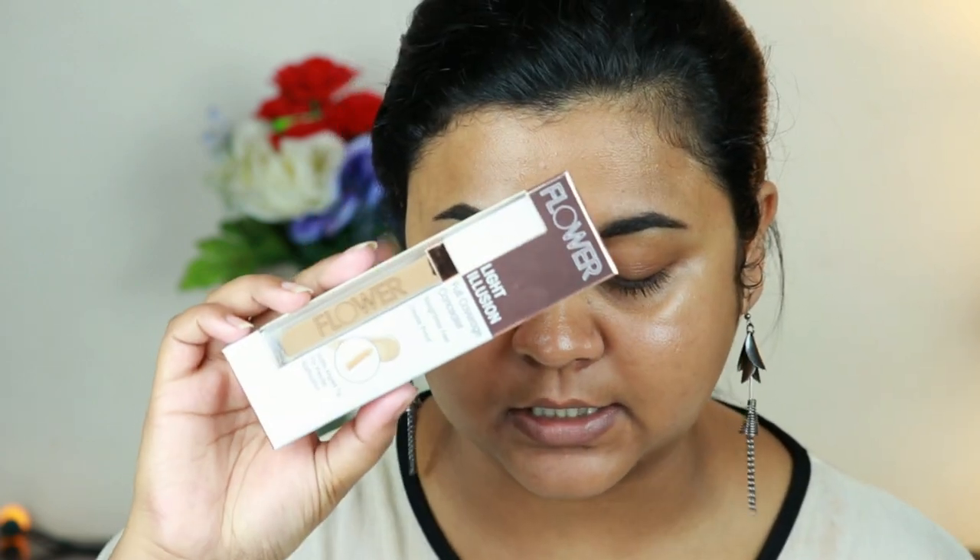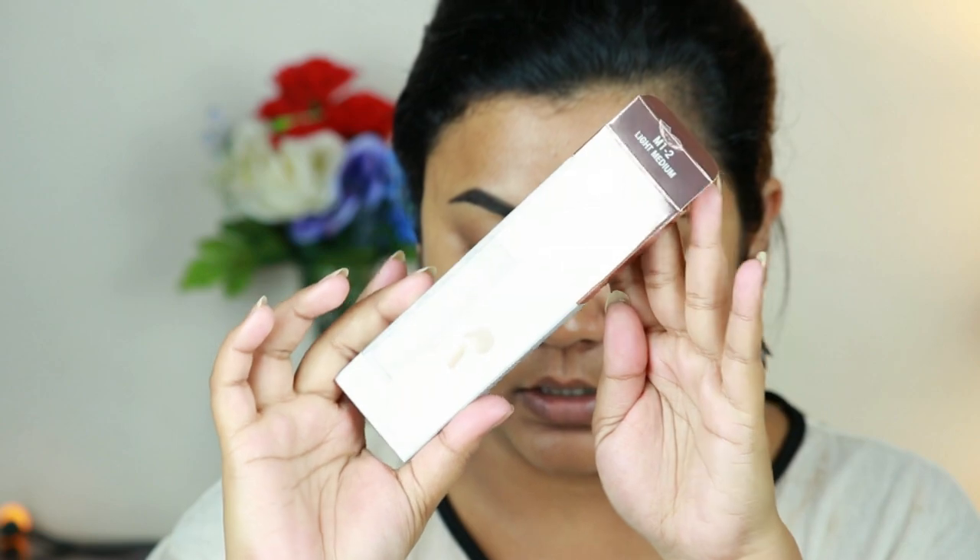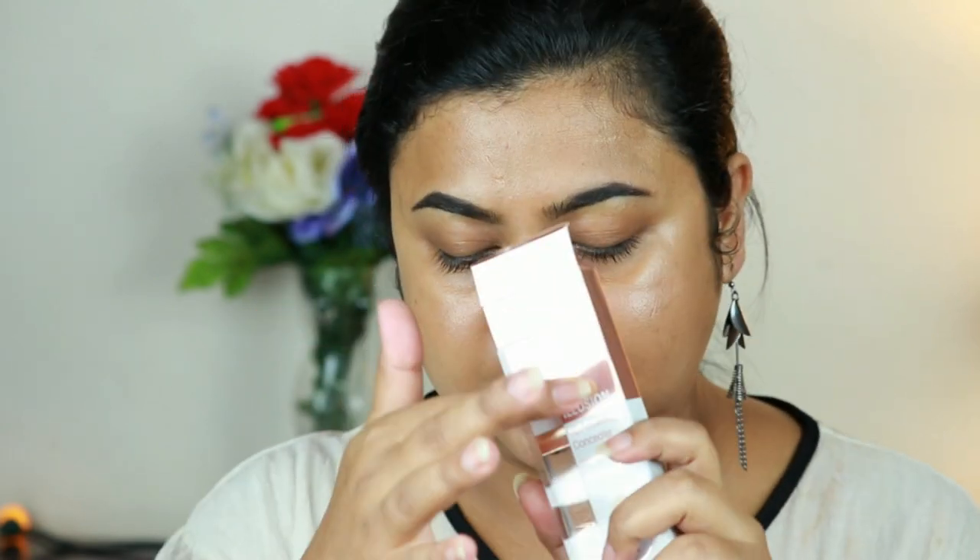Since I don't have any brow product from Flower Beauty, I did my brows off camera using my Maybelline Tattoo Studio Brow Pomade. Now I'm going to use this Flower Beauty Light Illusion Full Coverage Concealer in the shade Light Medium to clean up the borders of my brows. The packaging is really luxurious — it comes in a cardboard packaging with a copper metallic shine, and the concealer itself is really beautiful.